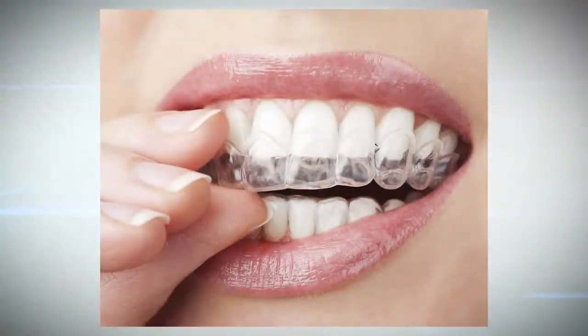So why choose Invisalign? It really is a clear alternative to braces — a series of nearly invisible aligners used to move your teeth. You get a set of aligners to take home from your appointment and change approximately every two weeks, which means you don't need to come into the office that frequently. This gives you control over how the orthodontic movement occurs, which can be a great thing depending on your cooperation.